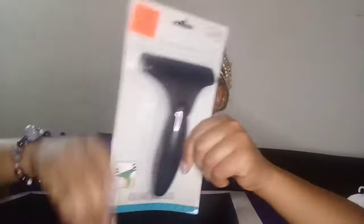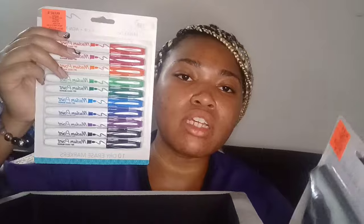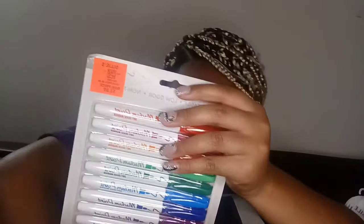Next I got a whiteboard eraser for my whiteboard calendar, and some whiteboard markers. I want to have my classes color coded so I'll be doing that. Then I got some Pentonic ballpoint pens from Ollie's for $1.99 — they're 1.0 millimeter.